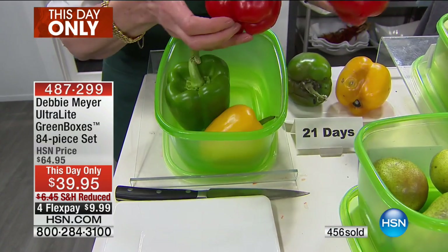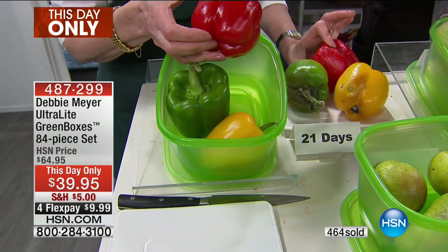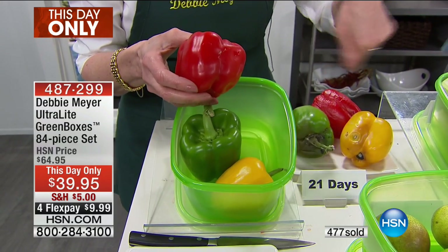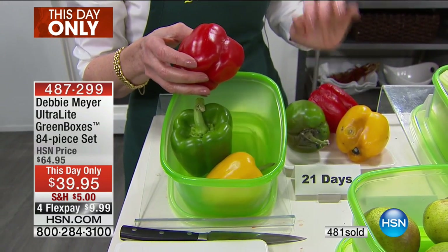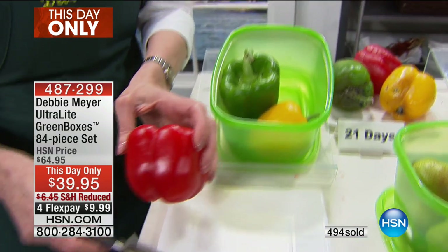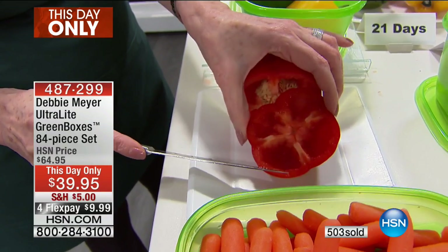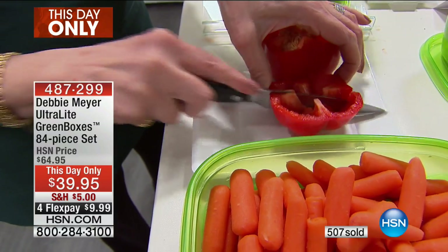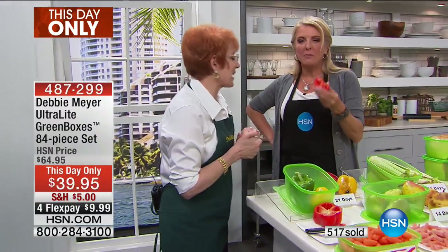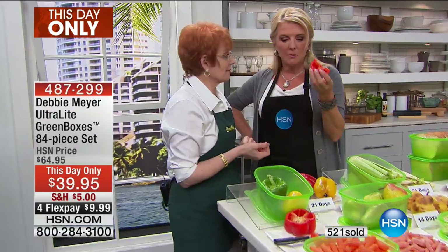Look at these peppers — 21 days! How many times have you thrown a really expensive pepper away, or cut it in half to use part of it and then had to throw the second half away? These three peppers are more than a flex pay — the peppers are so expensive, I don't know why. This is a firm, gorgeous pepper — look at the moisture in that pepper. This is what you want to find, 21 days. It smells like you literally bought it from the farmer's market and they just picked it.